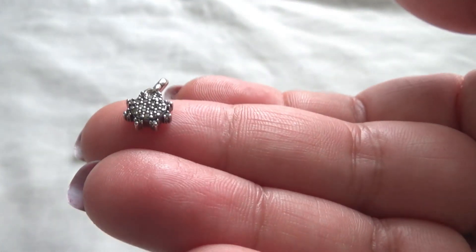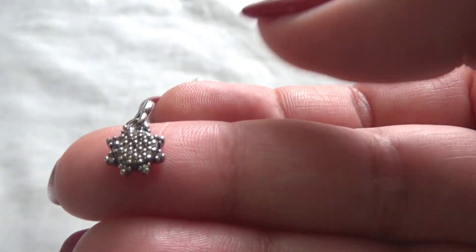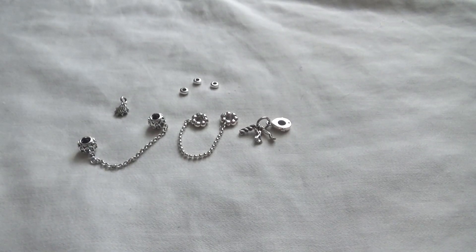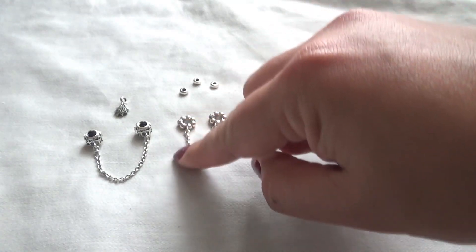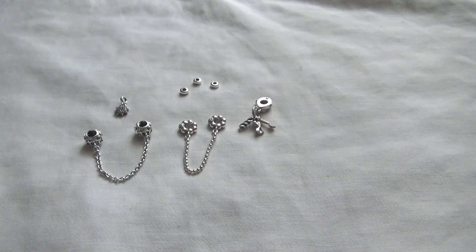I thought it was cute so I got it — again, it was a clearance sale. So not much of a haul, but this is what I got and I'm very happy with all of these items. Trying to save my money because the winter collection is out now. I'm going to end up buying so much of that winter collection once Black Friday hits.